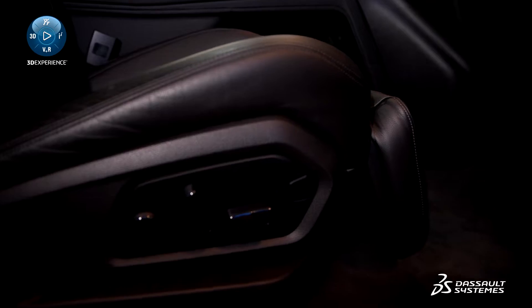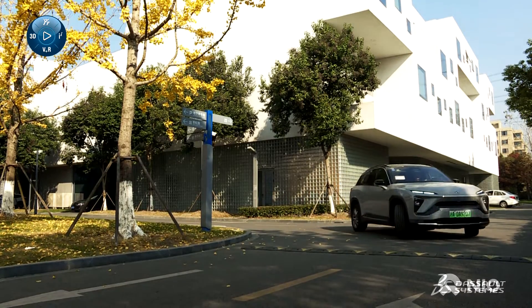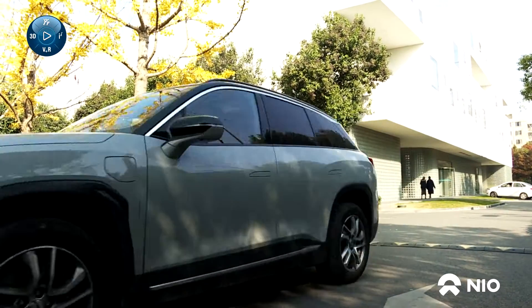It may take four, five years or even longer for a traditional car maker to develop and launch a new model. For NIO, it only took us three years to launch our first model from day one.